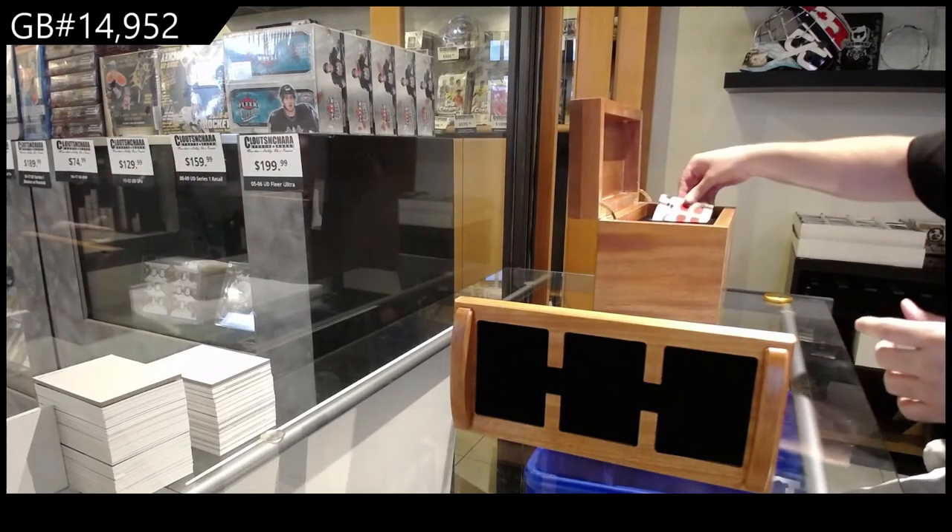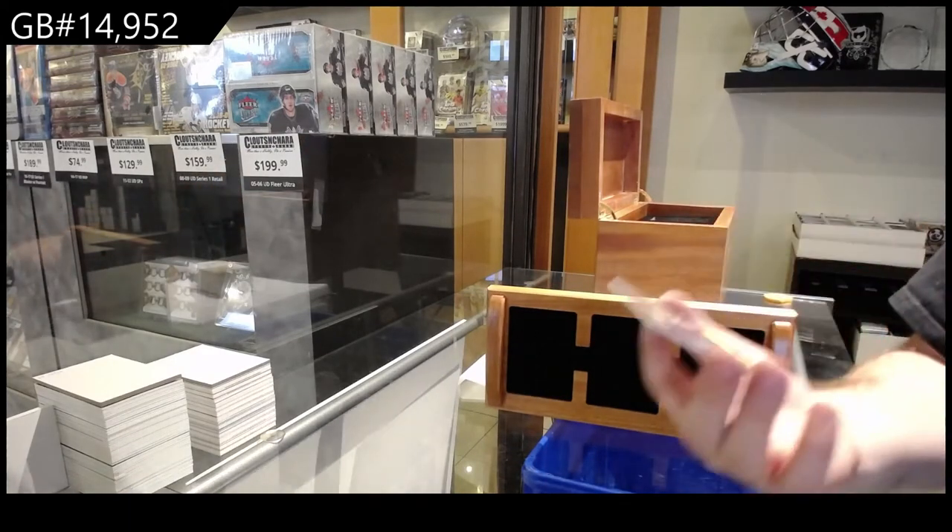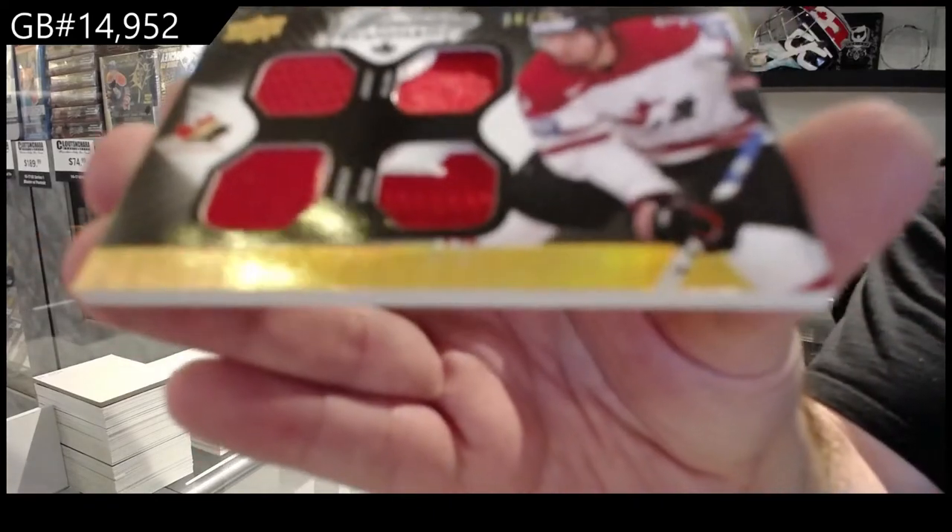You are a base jersey. All right, let's see how this one stacks up. We've got a dual jersey, dual patch numbered to 35 — Drew Doughty.